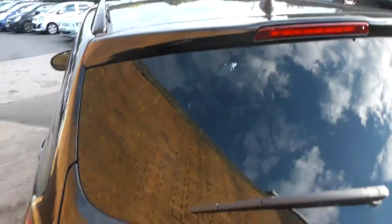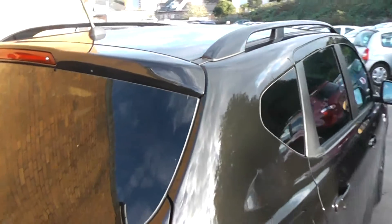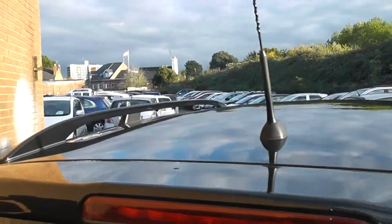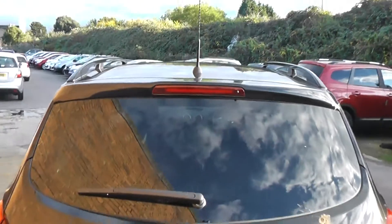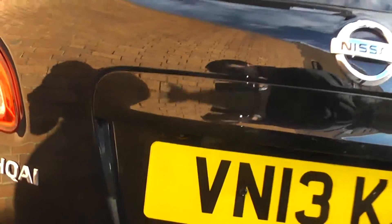As we make our way round to the back, you may have noticed that the car does come with privacy glass on the back three windows, and you also get body-colour-coded roof bars on the top as well. Round the back, the car comes with a high-level third brake light, and just above your rear licence plate is your rear-view camera for parking.